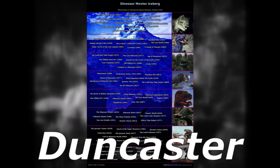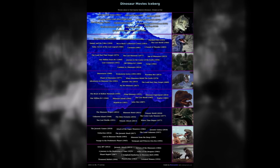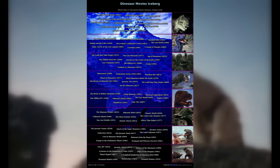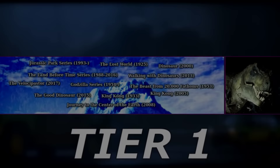Due to this variety, along with dinosaur movies just being interesting as a whole, it's resulted in this amazing iceberg chart made by Doncaster on icebergcharts.com that I will be covering today. I've actually had this specific iceberg in the backburner for a while now. I meant to cover it months ago, like late last year, but ended up putting it to the side as it was just too big of a project. So without further ado, let's check out the dinosaur movie iceberg.